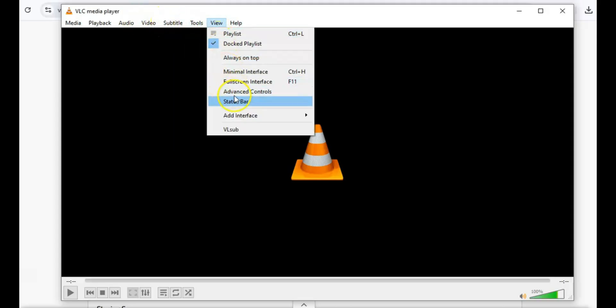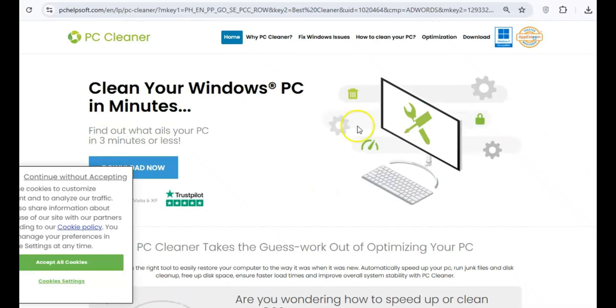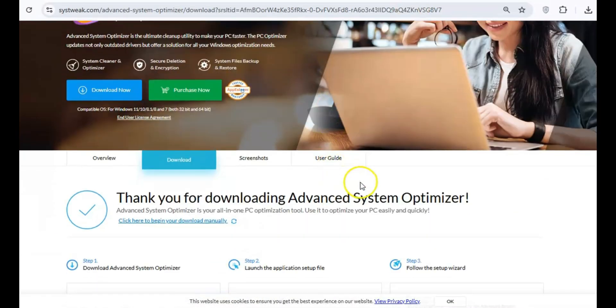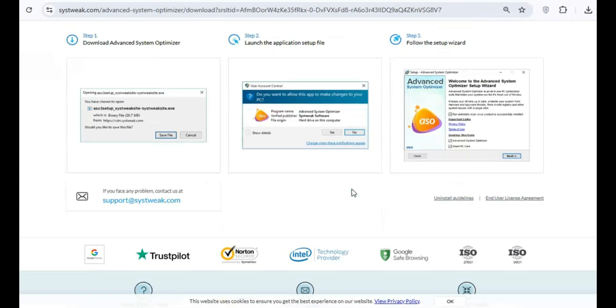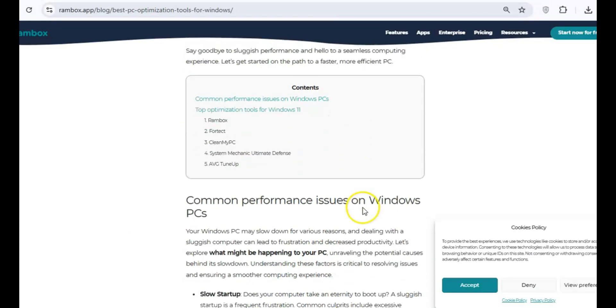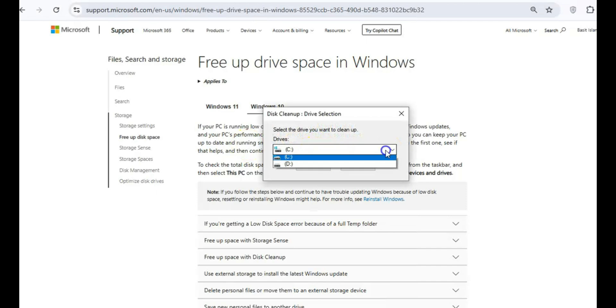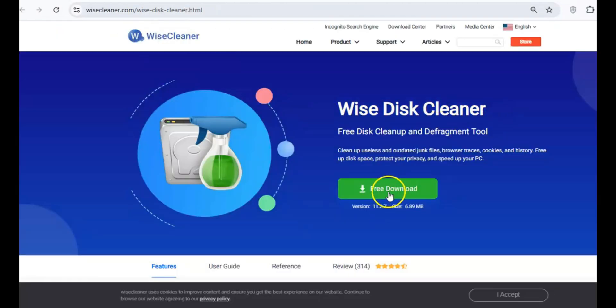You might have tried some free system optimizers that claim to speed up your PC, but in most cases they actually do more harm than good. These programs often fail to deliver on their promises and can even delete important files, leaving your system unstable. Use the Windows built-in disk cleanup tool to safely free up space, or try Wyze Disk Cleaner for a lightweight, effective alternative.